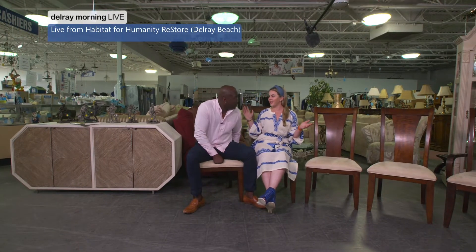Good morning, Delray Beach. I'm Amanda. I'm Jamel. And we are here at one of my favorite places in town that a lot of people don't know about. I really didn't know about it. We're at the Habitat for Humanity Delray Beach ReStore store. And the thing that I love about this place is, seriously, everywhere you look, there's little treasures.